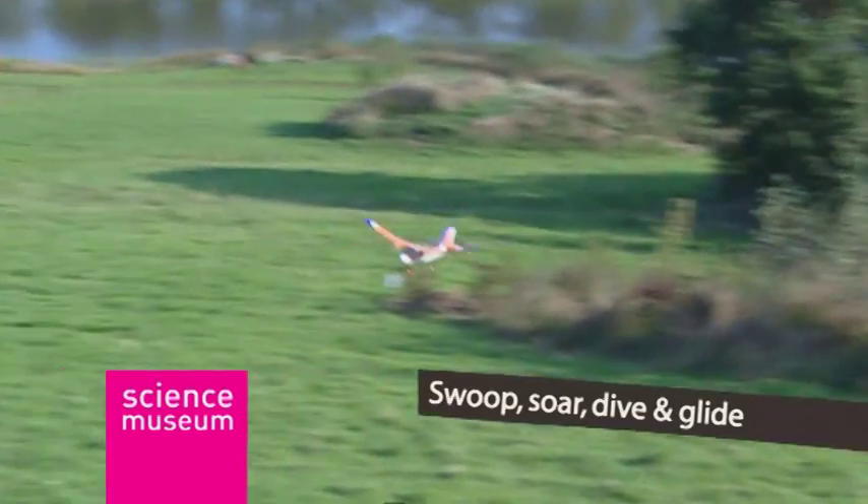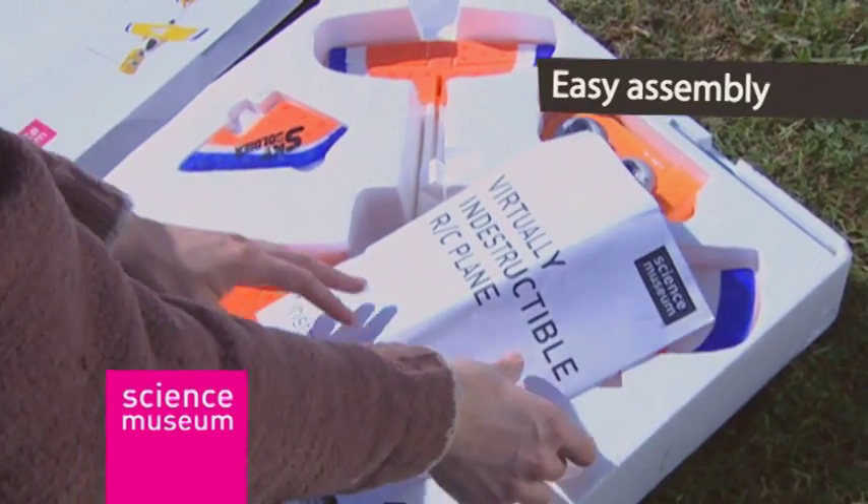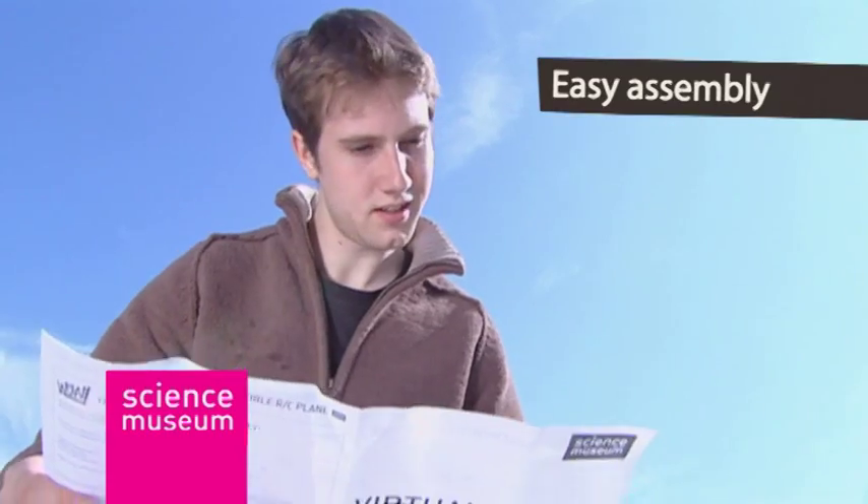Easily assembled in seconds, you can learn all about the principles of powered flight by trimming the wings and tail with a rudder and ailerons.